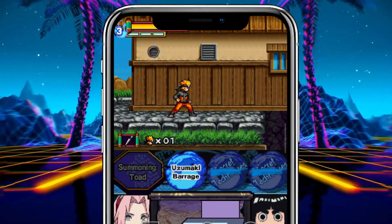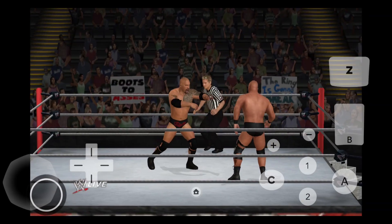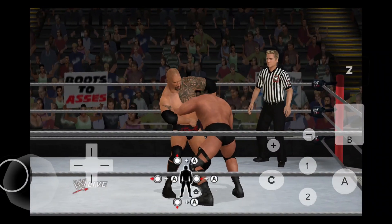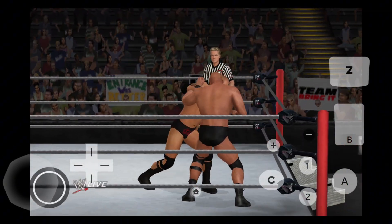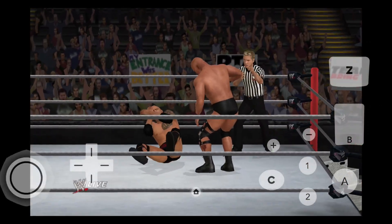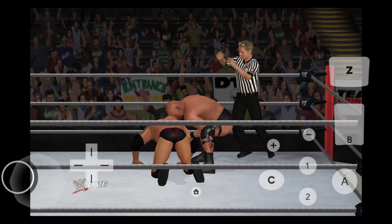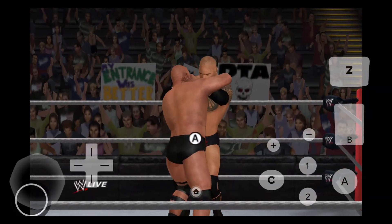Seriously, this is a must-have for any retro gamer. Let's move on to Dolphin Emulator, the ultimate way to relive your favorite GameCube and Wii games. Think Super Mario Sunshine, Twilight Princess, or even Mario Kart Wii. Dolphin supports HD resolution, has customizable controls, and runs like a dream even on iPhones. Don't miss the chance to try GameCube and Wii games on your smartphone.